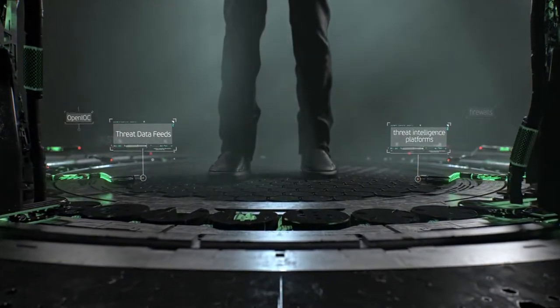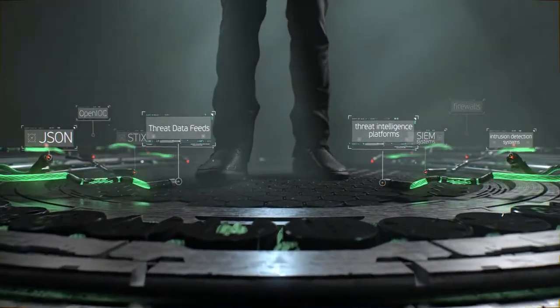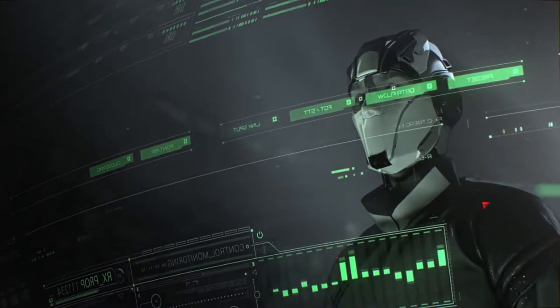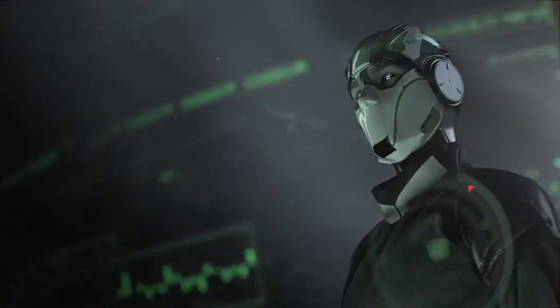Integrating our threat data feeds with your existing security systems, including SIEM, firewalls, and intrusion detection devices, will allow you to spot previously missed threats.